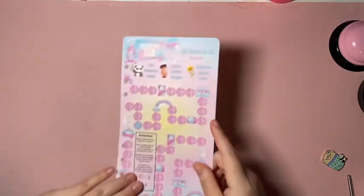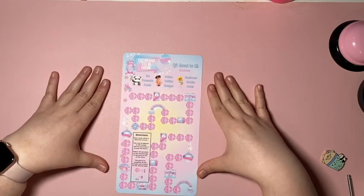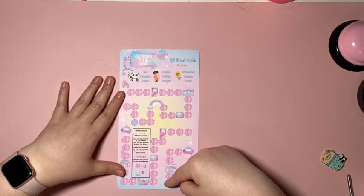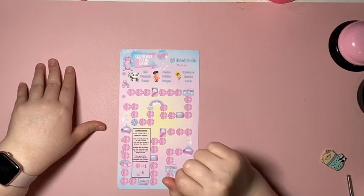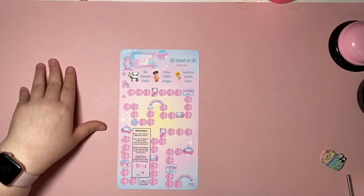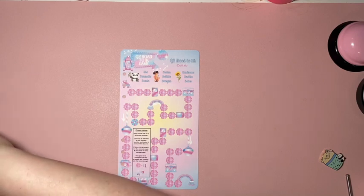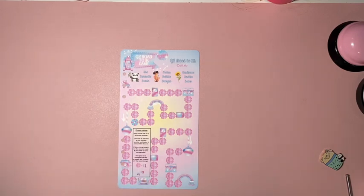Next up we have our Q2 Road to 1K game — this week is my week! All the non-monetary icons you land on, you'll go over and help support me, so thanks in advance. I'm doing mine with quarters. I was using two dice but I think I'll use just one this time — it was only two dollars before and I feel like I could do a little bit more. We'll see how it works with one die.